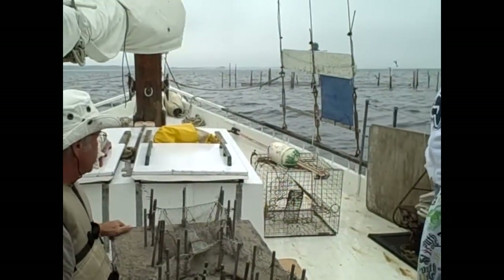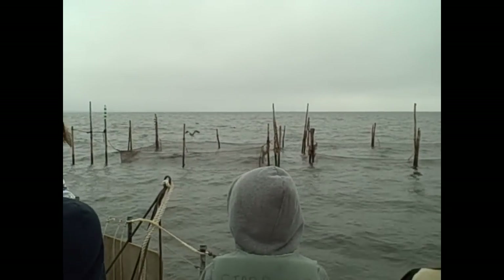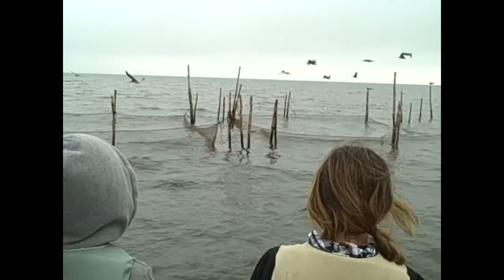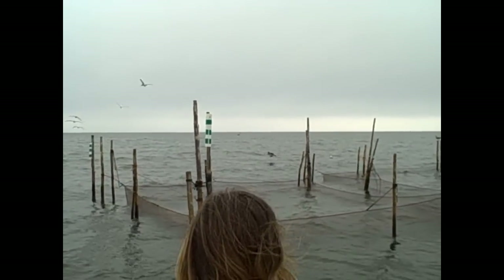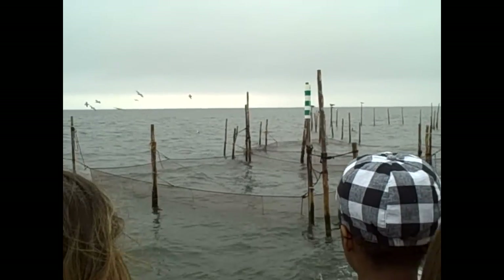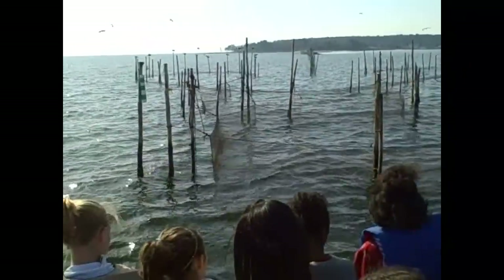We're going to go over here and see if we can see anything that's in here. Oh my goodness, I think there's a huge fish over there, because Sarah's got my arm really tight. The big birds here are the pelicans — see how big they are? They're all pelicans. See anything alive in that net? No. That net is actually 18 feet deep.